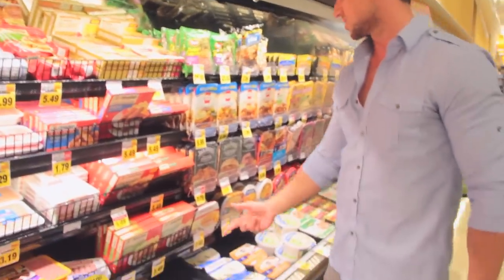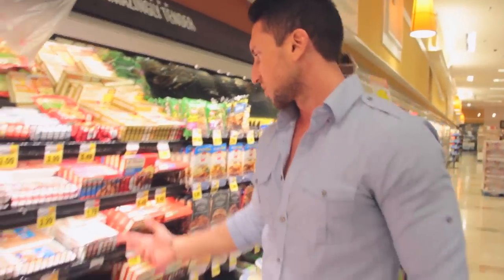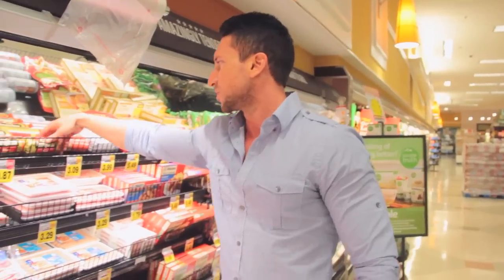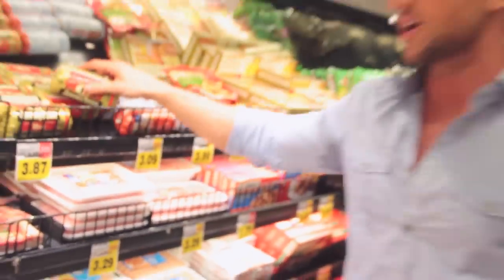Turkey sausage and all this kind of stuff — this is crap. That has way too much fat in it; you do not want to eat any of that. Breakfast sausages like this are a really, really poor choice of protein. If I had to rate it, this would be like a D minus. Especially stuff like the packaged pork sausage — this has so much fat in it. Stay away from anything like that.